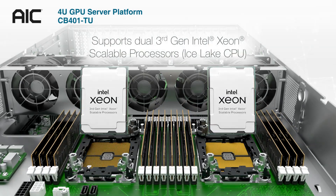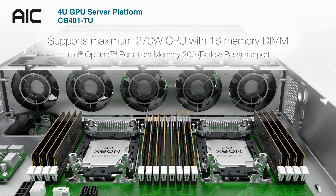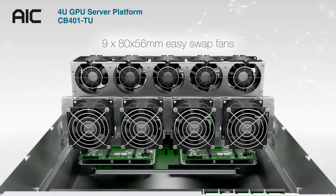CB401TU supports dual 3rd Gen Intel Xeon Scalable processors, maximum 270W CPU with 16 memory DIMMs, and 9805 80mm easy-swap fans for the cooling system.